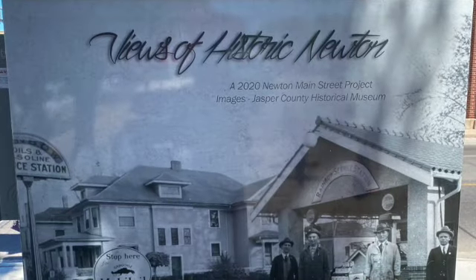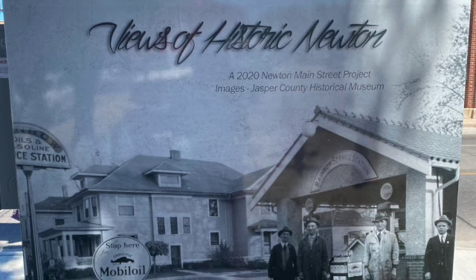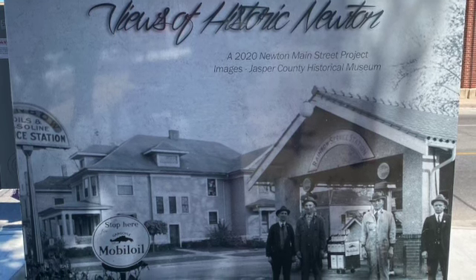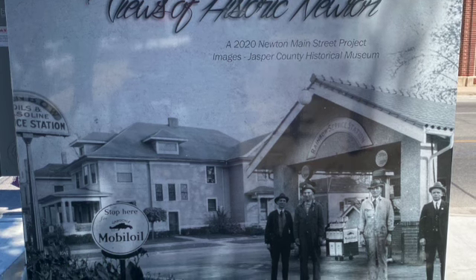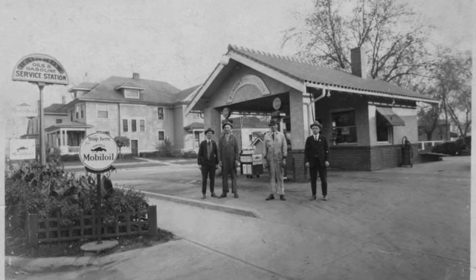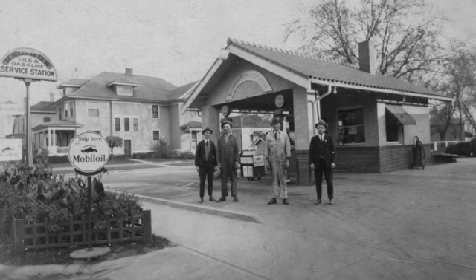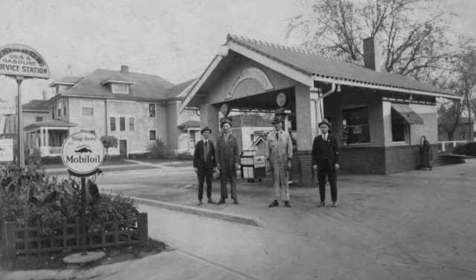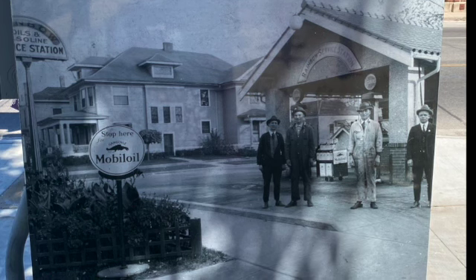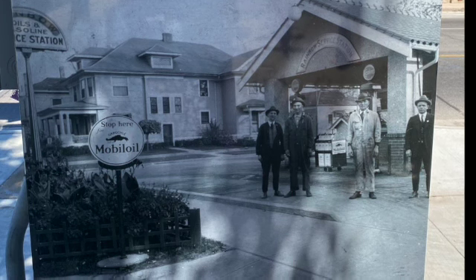We are on East 2nd Street talking about the utility wrap there. The Rainbow Service Station was located at 121 1st Avenue East. This was the first gas station in this location, operating from 1922 to 1928. The station was rebuilt or remodeled in 1937, and from 1938 until his retirement in about 1980, the business was known as Lefty's Mobile Gas Station, a reference to Raymond Lefty Sprague. It was later remodeled into retail space and since 2000 has been the home of Trends Hair Salon.